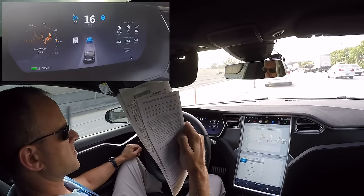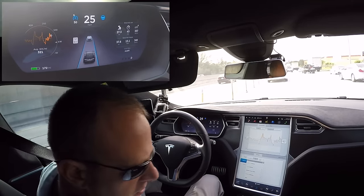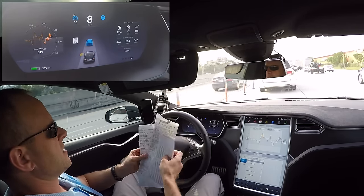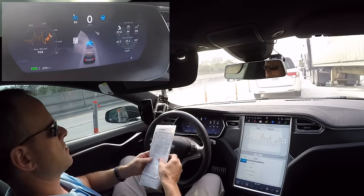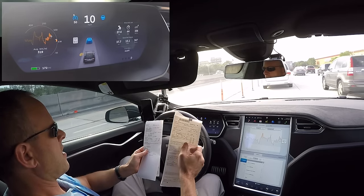Here I am messing with my papers — showing you guys what happened with the ticket — and there are no hands on the wheel. The car is driving by itself. Pretty cool. 75 in a 60 and just a warning — really great to get off with that.